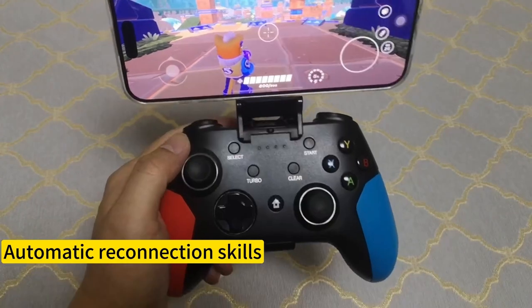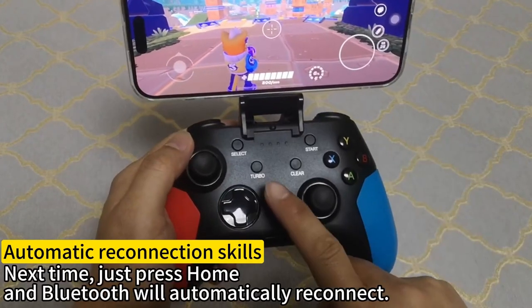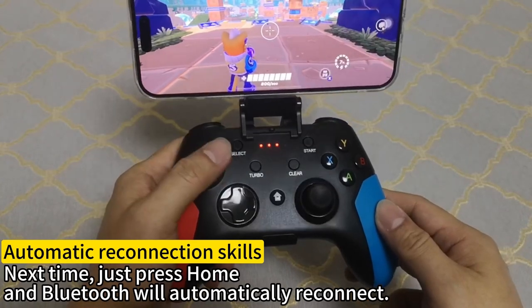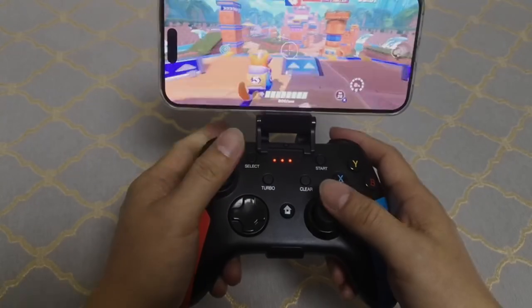So guys, this was the video about the must-have iPhone 16 Pro Max gaming accessories. All the links are given in the description — do check them out. Thank you.